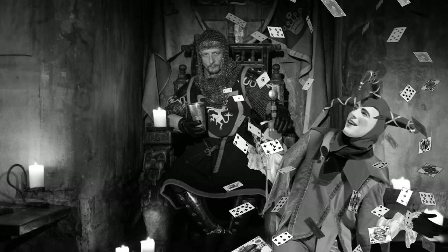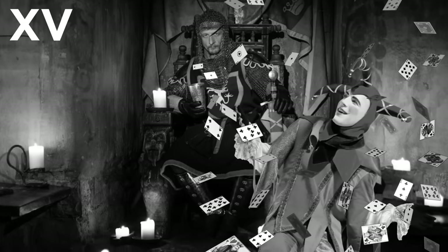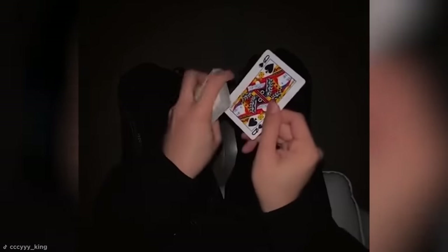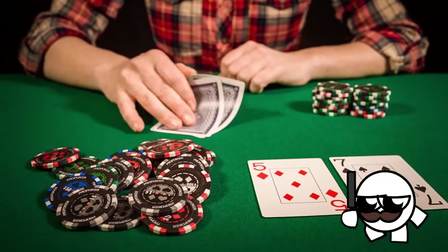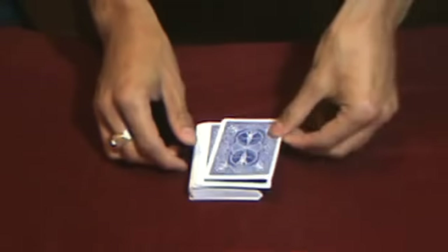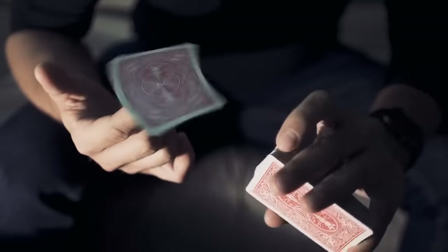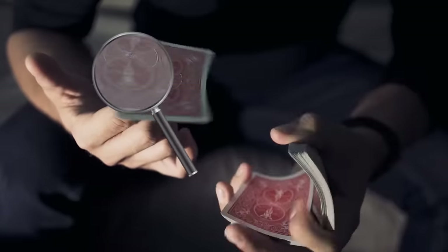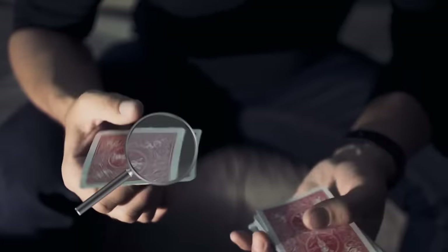Considering playing cards have been a magician's best friend since at least the 15th century, it's no surprise the cards themselves have developed a few tricks up their sleeves. In a standard pack of cards, the card backs are a symmetrical mirror image pattern that's exactly the same whichever way you look at them. However, some magicians prefer to use one-way designs that look symmetrical at first, but on closer inspection you'll see they have differences that can indicate which way up a card has been placed.